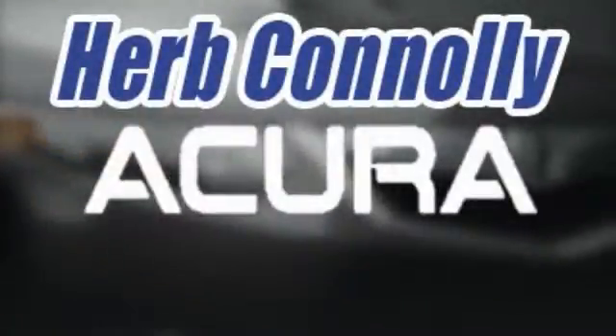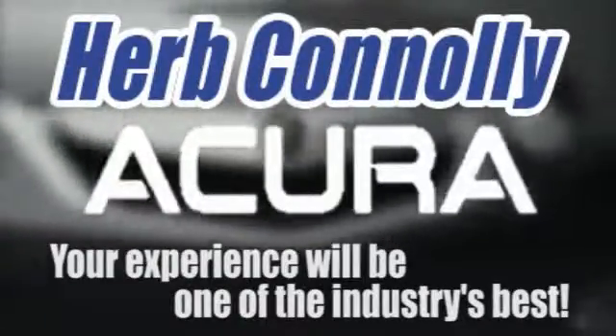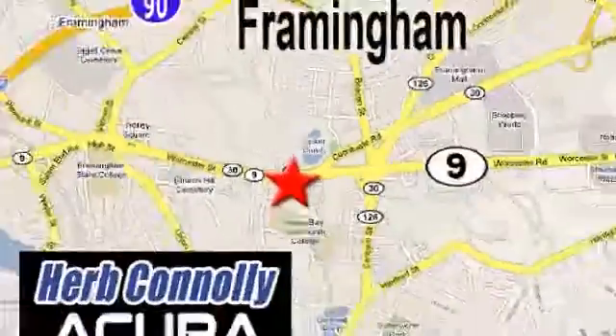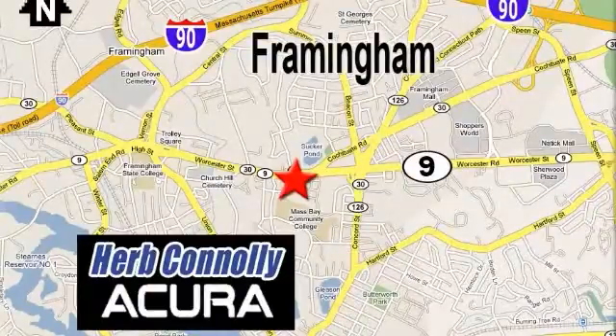Test drive this BMW 530i today. Herb Connolly Acura — meeting and exceeding expectations one customer at a time. Stop in today. We're conveniently located at 500 Worcester Road, Route 9 in Framingham, Massachusetts.